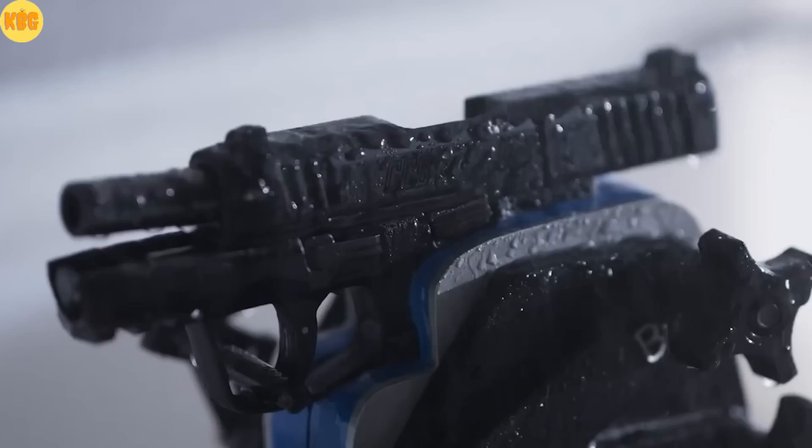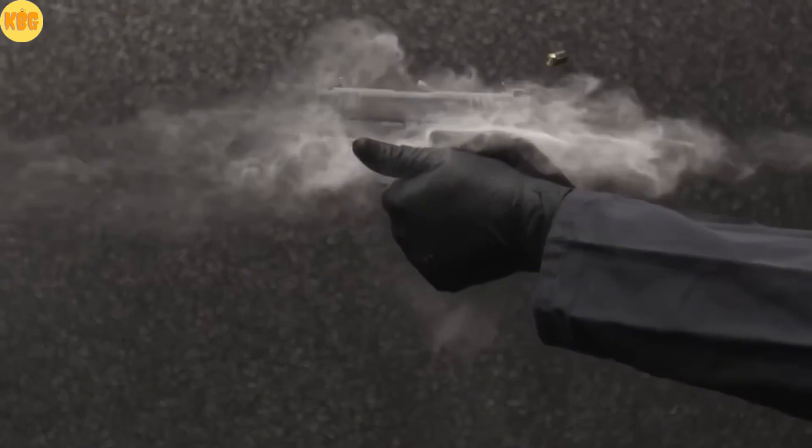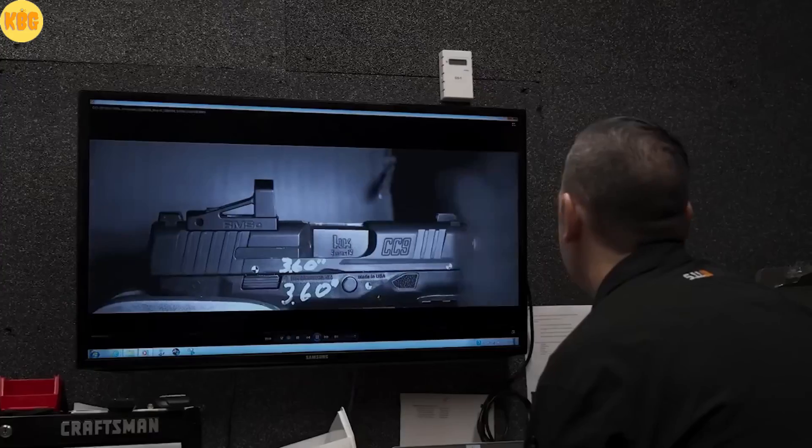It endured baths in mud and sand, freezing and heating, and still kept printing 9-ring groups. Ambidextrous controls work the same on both sides. Tiny in size, mighty in endurance. Carry all day. Shoot all day.